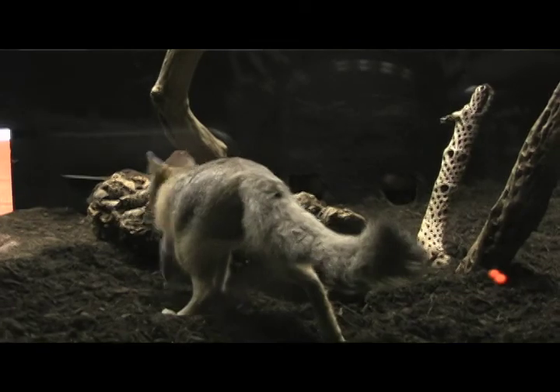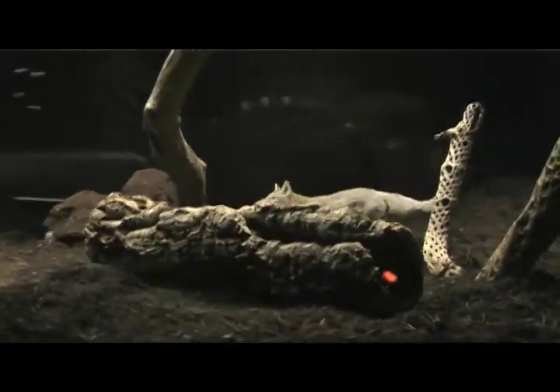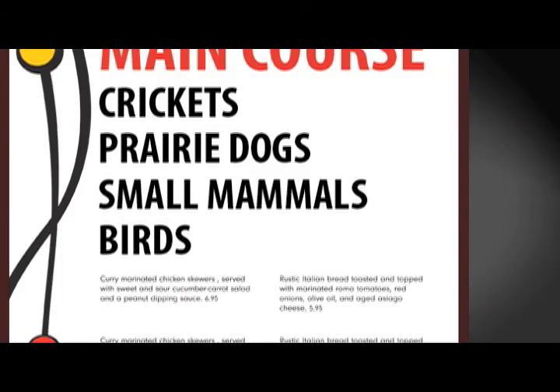One of the things you might get to see in some of this video clip is some of our foxes going after an enrichment item. You might see them jumping around after crickets — it's one of the things that they love to catch out in the wild. They also eat a lot of things like prairie dogs, small mammals, and birds.